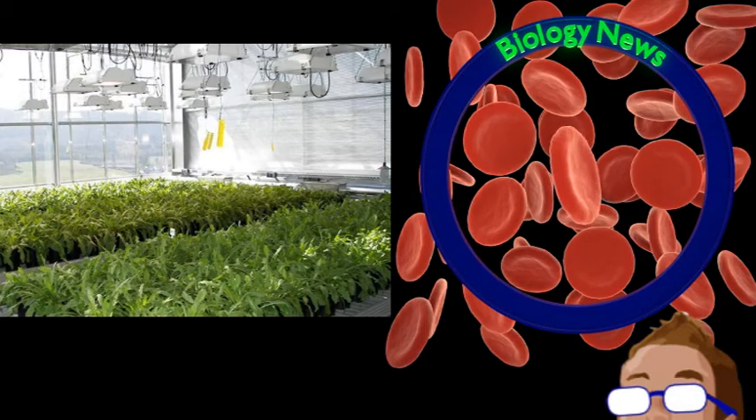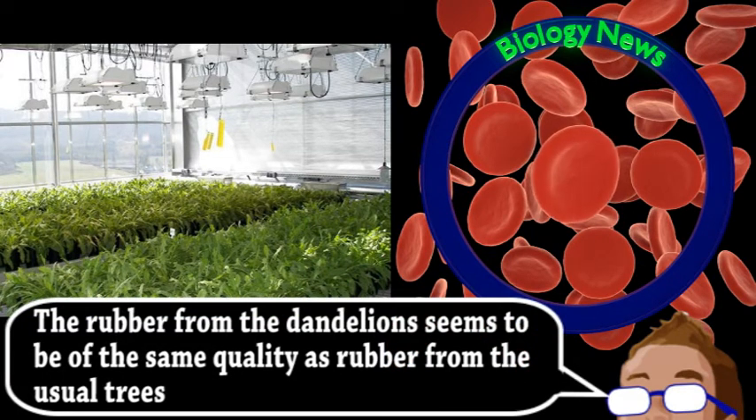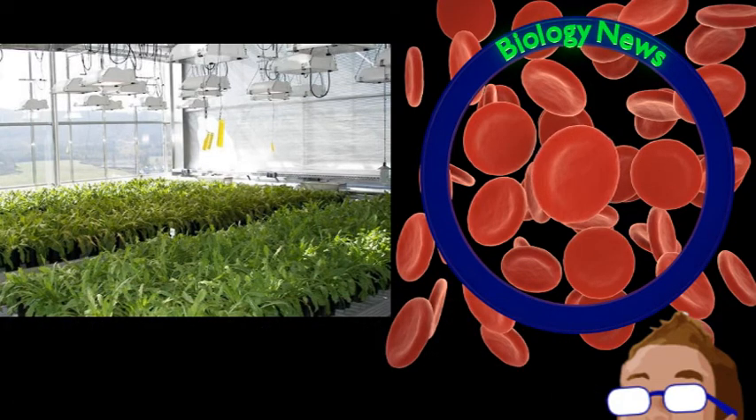Dandelions are much easier to grow, have much faster life cycles, and can even use land not usually suitable for agriculture. A first pilot project to extract and process the dandelion rubber has been extremely successful, and they hope to scale up to full test production. One idea is to grow fields of dandelions right next to processing plants to virtually eliminate any cost and greenhouse emissions that come from transporting the rubber sap. And because it's easier to grow, it can be produced in places like Europe, even with a slightly cold climate.